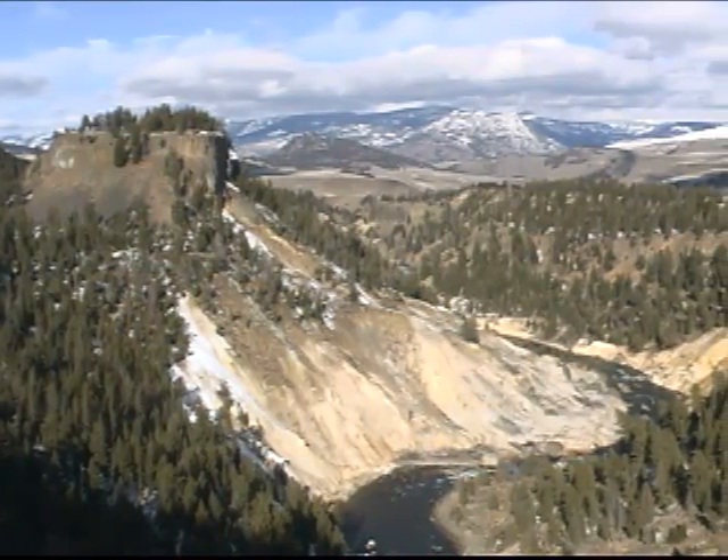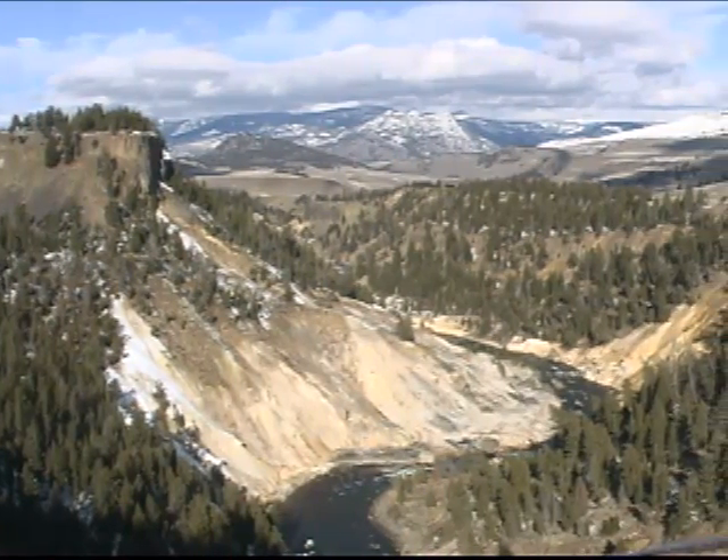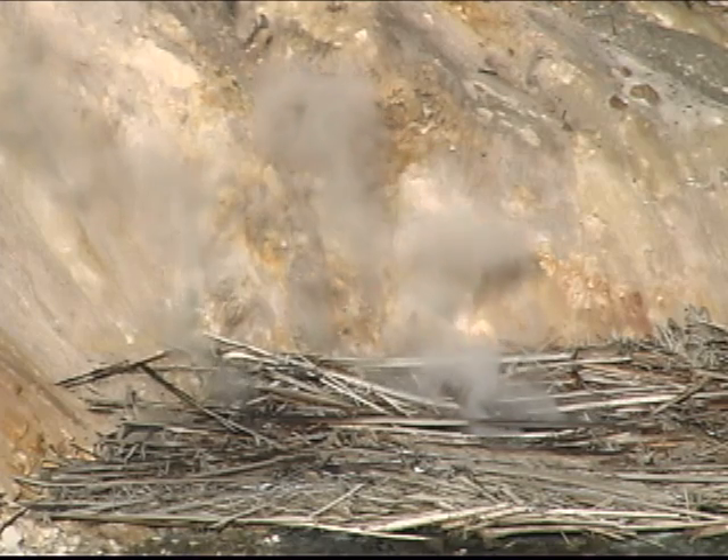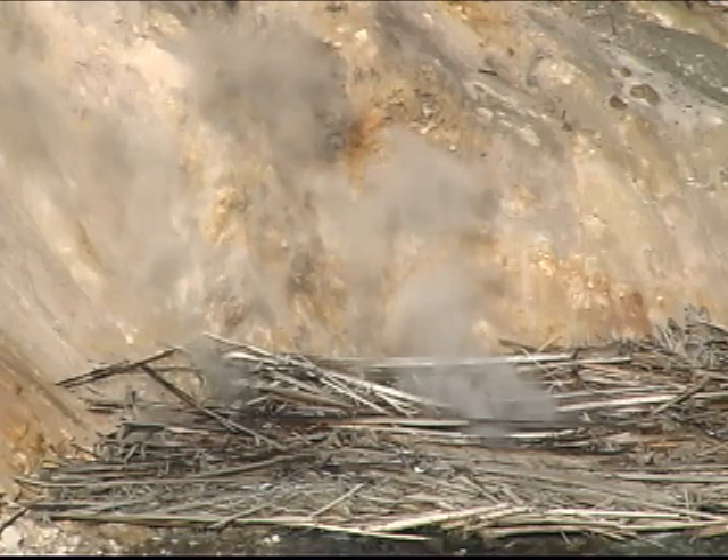Calcite Springs overlook affords great views of the Narrows, the narrowest section of the Grand Canyon of the Yellowstone, where the river has carved through 50 million years of volcanic rock and glacial deposits. It's a great spot to smell the sulfur of the springs below and look for osprey.